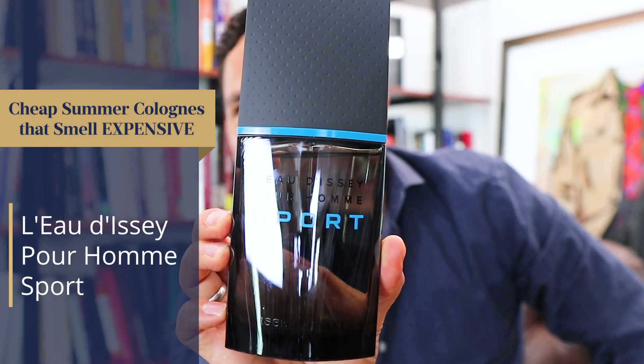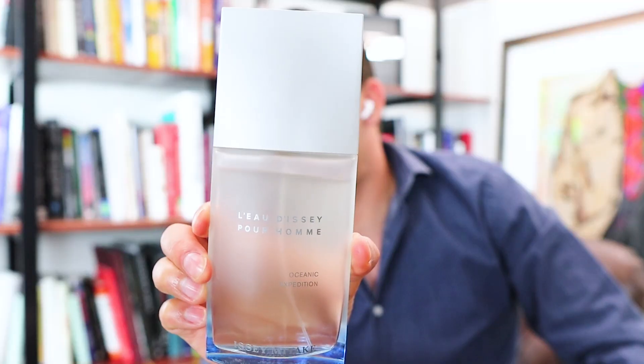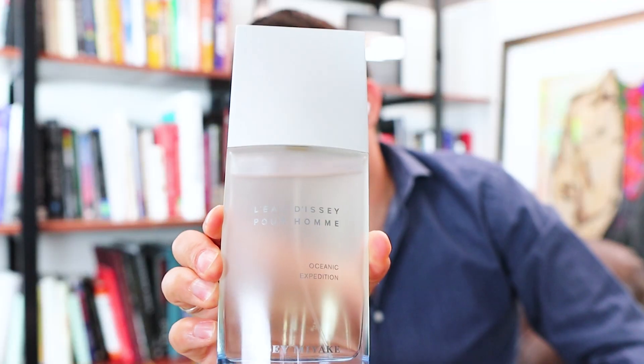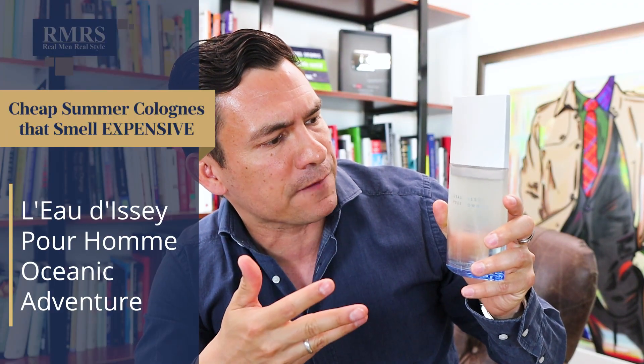Now the Sport — this one is going to be more yuzu, a little bit more sour, a little bit stronger. I personally just absolutely love this one. Now if you really like grapefruit, this is going to be the flanker for you and it's the Oceanic Expedition. This one I think came out in 2015. Absolutely love it — it's still got the yuzu. Overall, this one is just really nice. I love most of the fragrances in the Issey Miyake line, but these four are definitely four of my summer favorites.